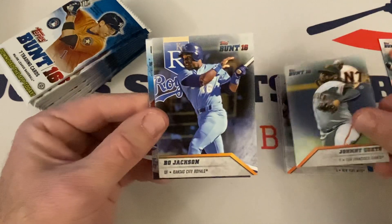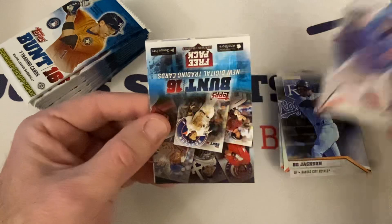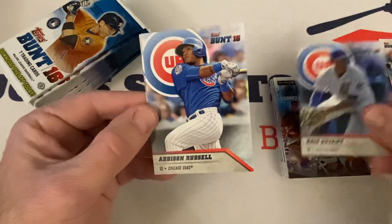Johnny Cueto, Bo Jackson, Jason Heyward, the code, Chris Bryant, Addison Russell, and Josh Donaldson.